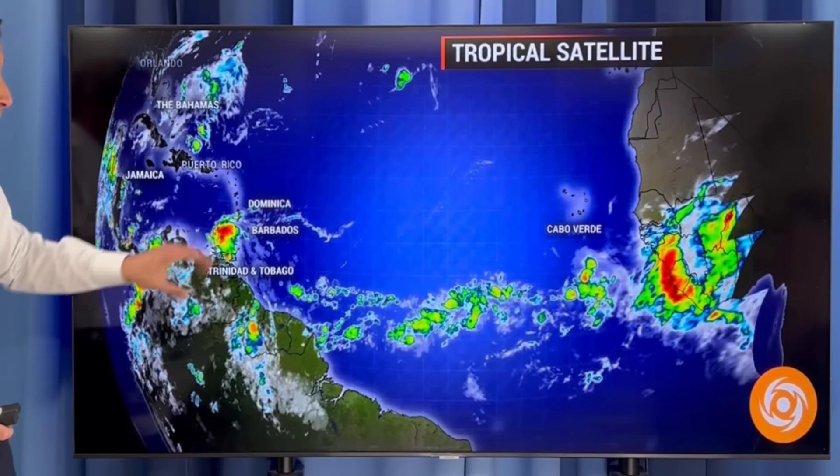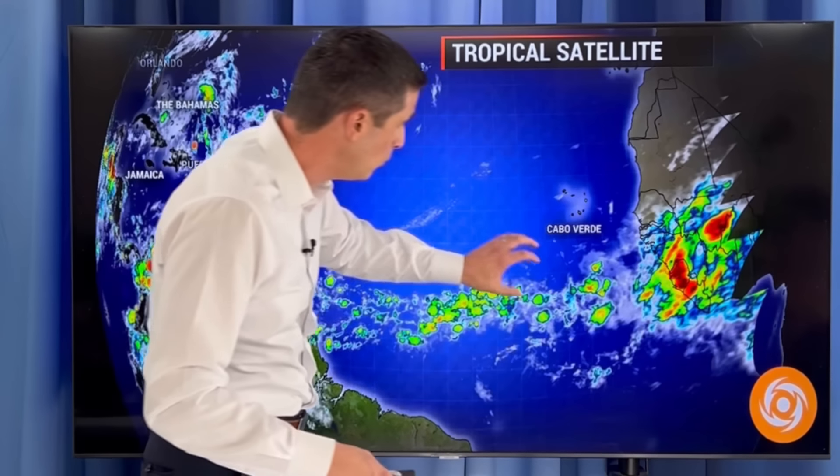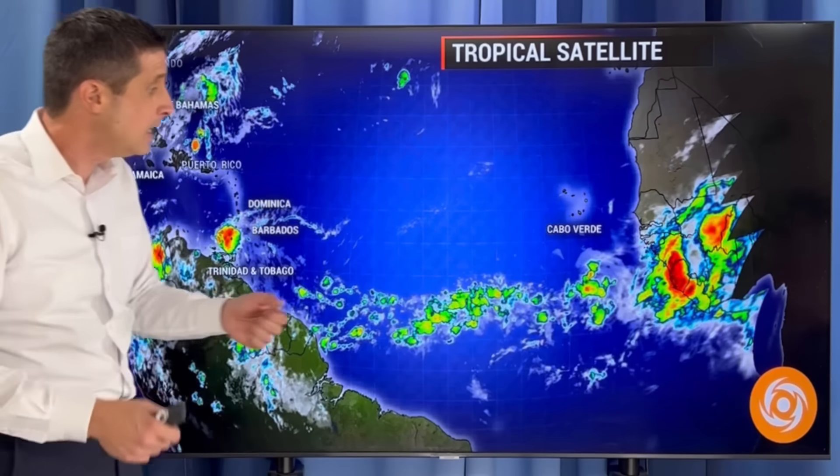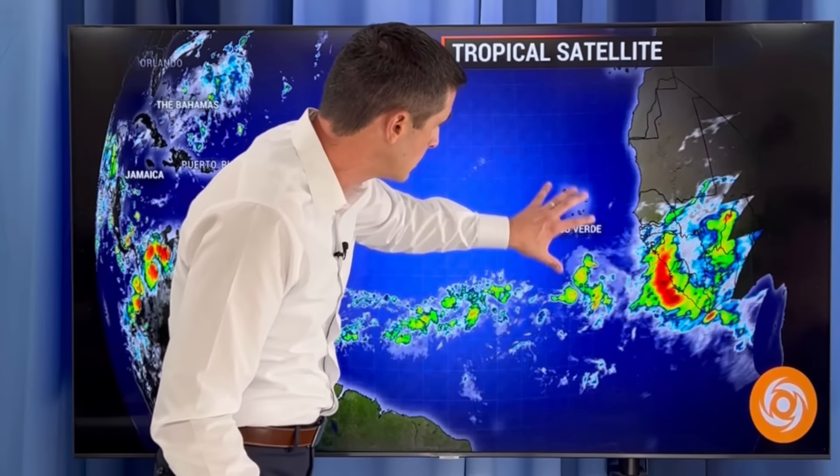We have that one here, but catching my attention are a couple waves out here and some stronger ones that will come off the coast of Africa. The early indications are that some of these may develop as they approach the Caribbean. So as we work our way into July, it's going to get more active, no doubt about that — especially out there. Usually this time of year we look closer to home, but once we get into July, we're going to start to see some of these tropical waves developing.